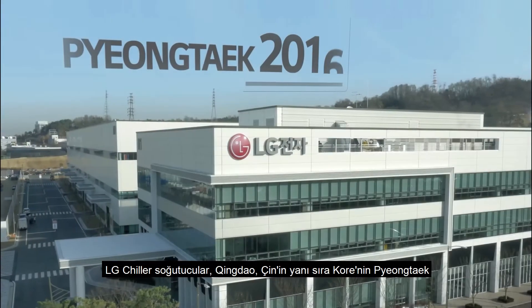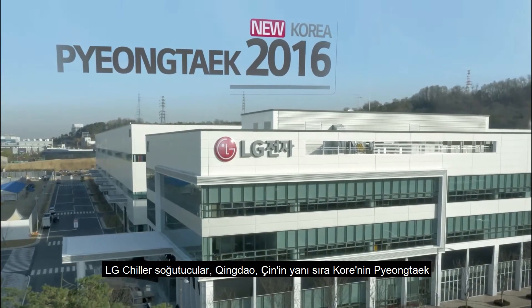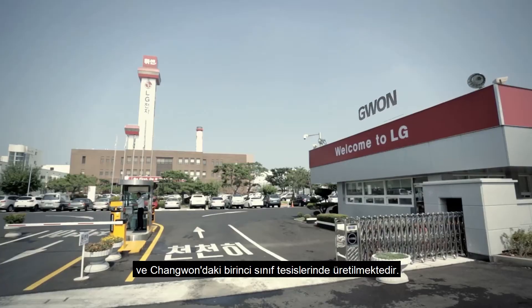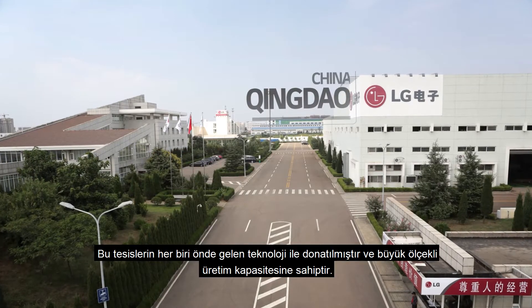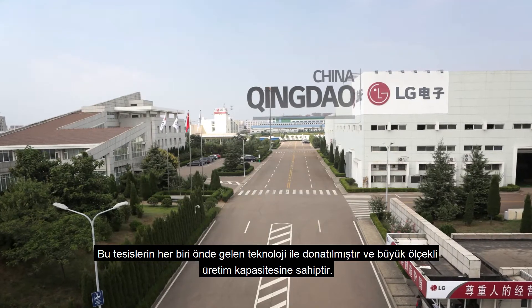LG chillers are produced at world-class facilities in Korea's Pyeongtaek and Changwon, as well as Qingdao, China. Each of these facilities is equipped with leading technology and boasts large-scale production capacity.